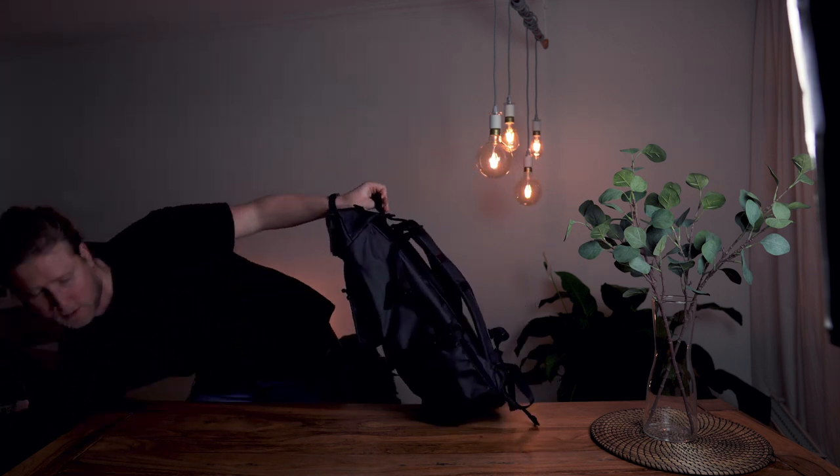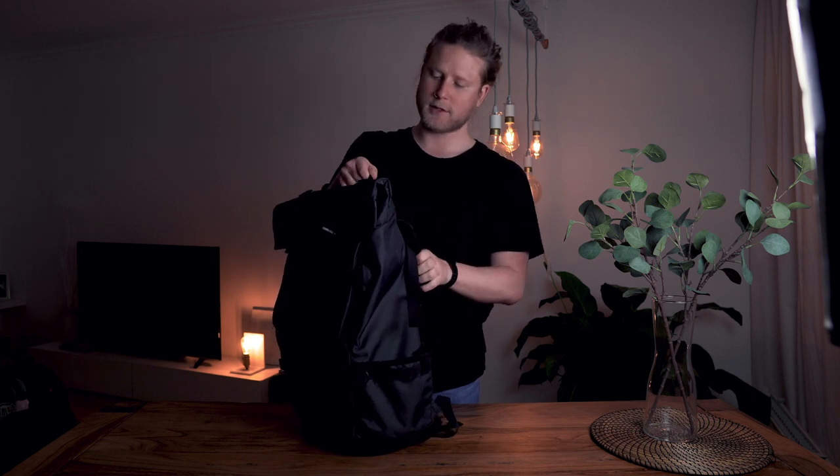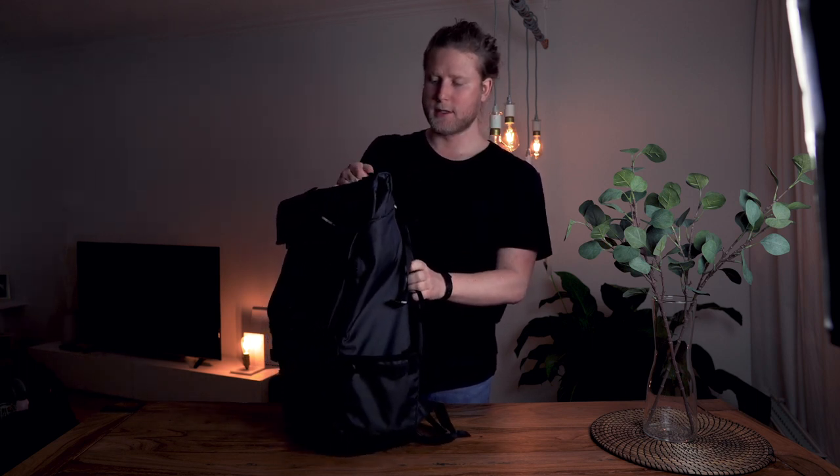The handle is always a really big thing. Chase Reeves preaches that you can detect the quality of a backpack just by touching the handle, and after using a few backpacks you really understand what he means. This one is really minimalistic — just like a folded seatbelt — and I personally like that more than something heavily padded. Maybe a little bit more padding would be fine, but definitely not too much for a handle.